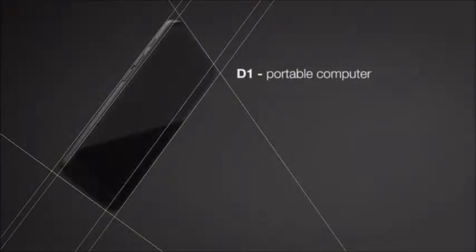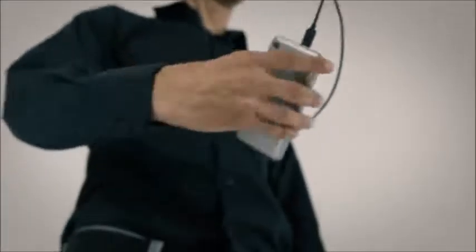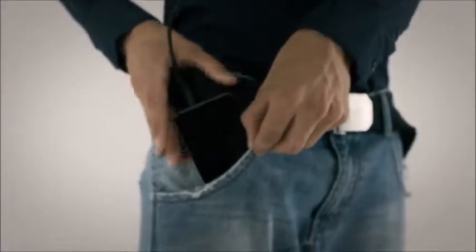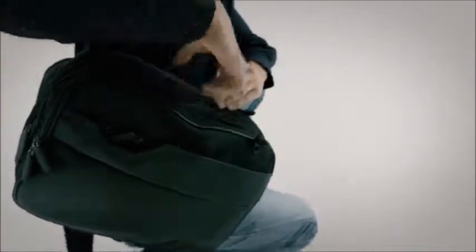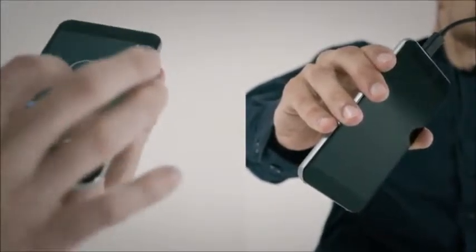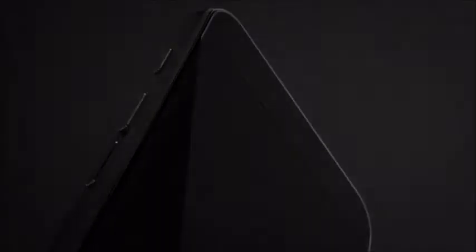The magic happens in connecting the V1 glasses to the D1 — that's what allows the VR experience to become completely portable. With the D1, you have a full-size computer in your pocket. It comes with 2GB of RAM and a touchscreen that has somatosensory functionality, enabling easy control of the glasses.